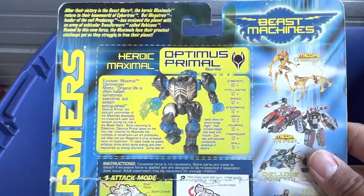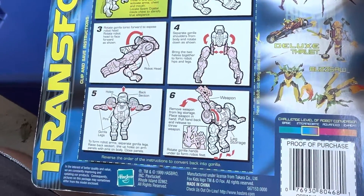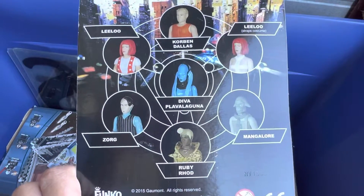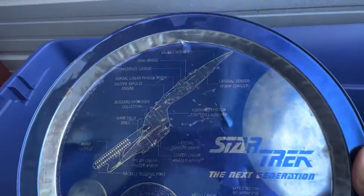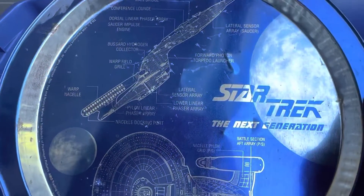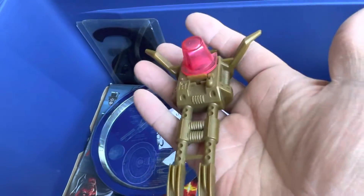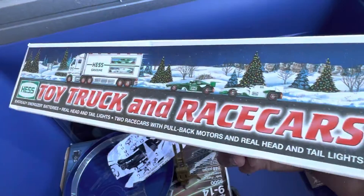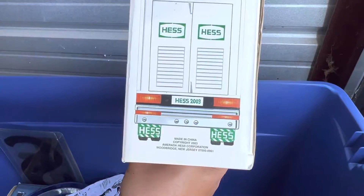I've got the backboard for Beast Machines Optimus Primal - he is in one of these bins somewhere. Also the Funko ReAction Fifth Element Leeloo figure. There's a cool find - Star Trek Next Generation serving tray from mail order. This piece goes to a police car that's in another bin. And lastly we have the Hess Truck - the toy truck and race cars set from 2003, probably got it at Community Aid.